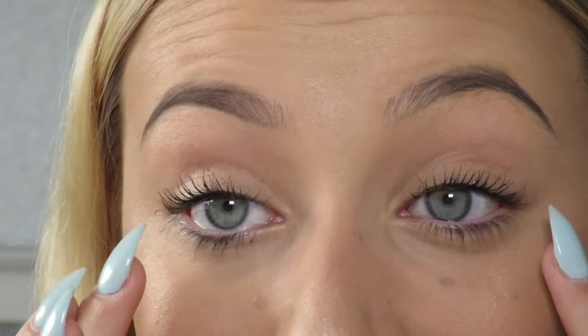Look how volumizing that mascara is! I curled my lashes a little differently to how I usually do and they actually look really similar on both eyes today. I'm really impressed for a five-pound mascara — I really really love it.